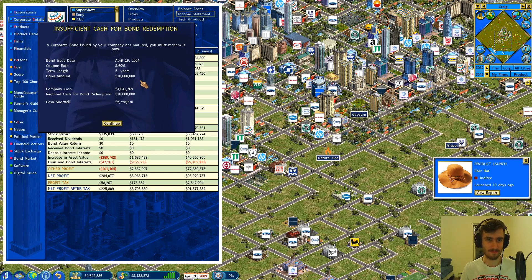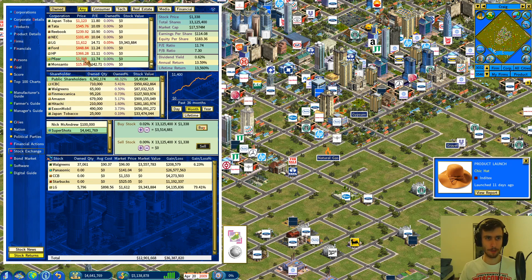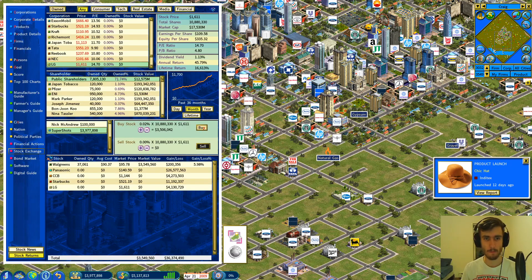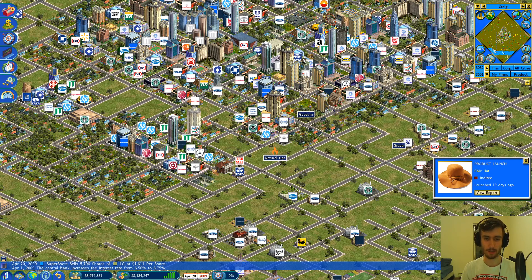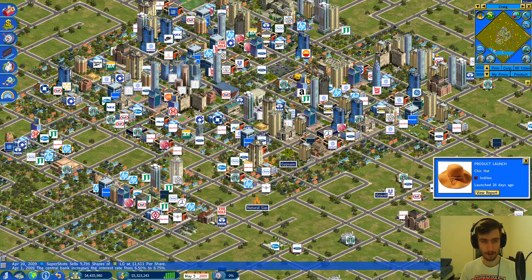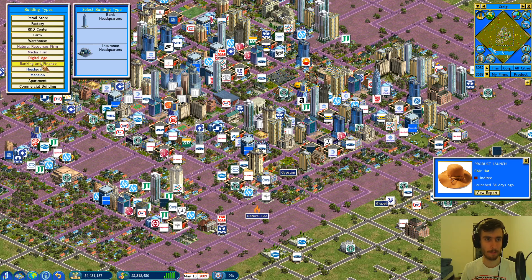Our bonds have matured — 10 mil. I should have seen that coming. We're going to sell our LG stock — it's at 70% gain. We'll cash that out and take the 8 mil. Hopefully that'll be enough to repay these bonds that we owe. We're backed up and going, on 5.3 mil now. Checking the requirements for a bank again — that's not happening anytime soon still.